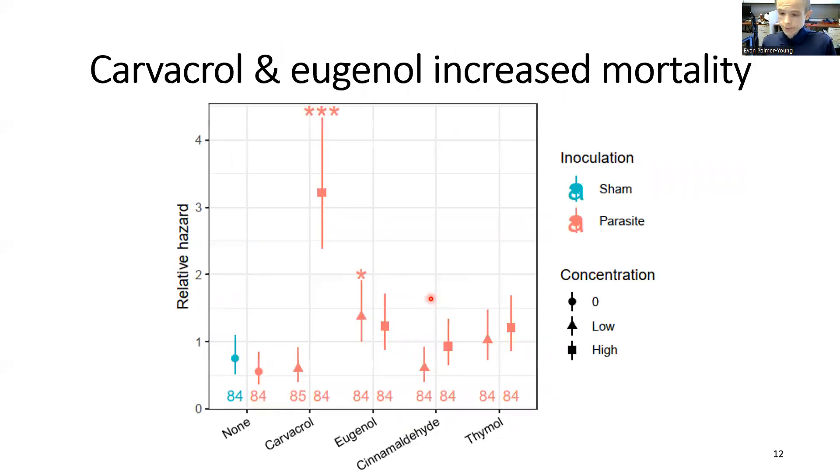However, despite their reduced infection, bees fed carvacrol and eugenol died significantly faster than bees fed diets without added phytochemicals — more than twice as fast for the eugenol-containing diets and nearly six times as fast for high concentration carvacrol. The difference in survival for bees fed cinnamaldehyde was not statistically significant. It is worth noting that among bees fed control diets, inoculation with parasites did not appear to affect survivorship, indicating that at least under the conditions here, the antiparasitic phytochemicals may be more harmful to bees than the infection itself.